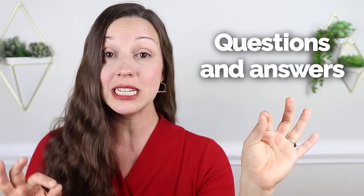Next, let's go on to 50 important questions and answers for daily life. This is an essential part of conversation, so listen carefully. Our first category are greetings.